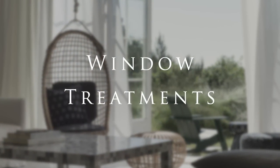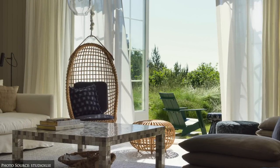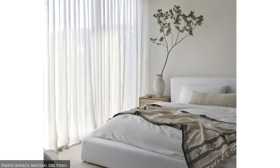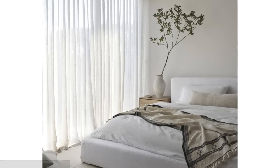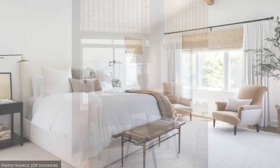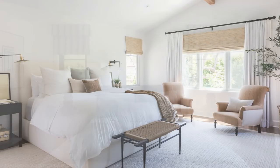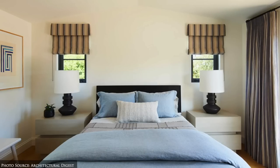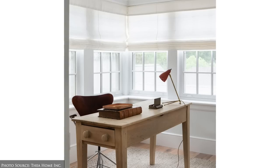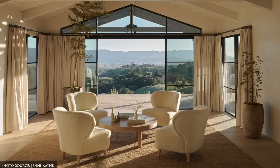Ideas for window treatments include lightweight sheer curtains in cool neutrals or soft white, bamboo or woven shades, linen or cotton Roman blinds for a streamlined and tailored look, plantation shutters, and beautiful drapes made from light and flowy fabrics.